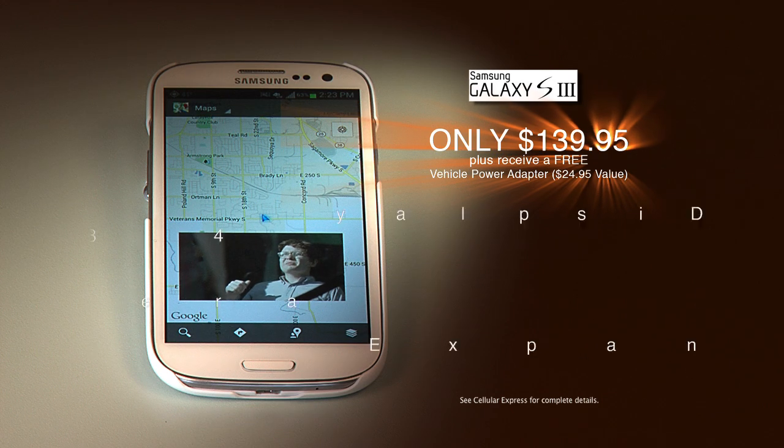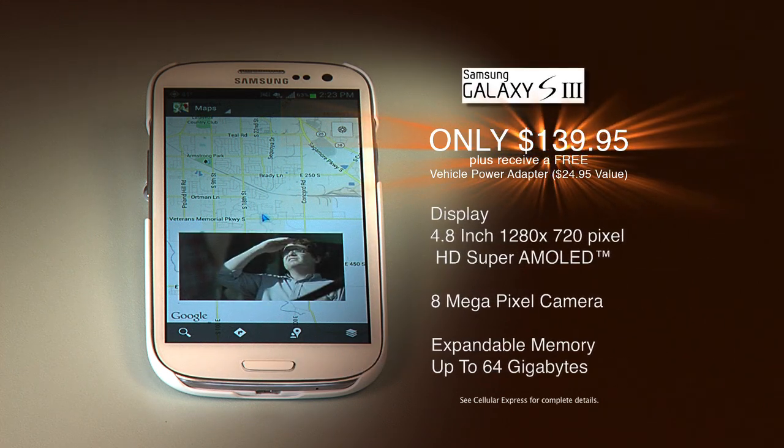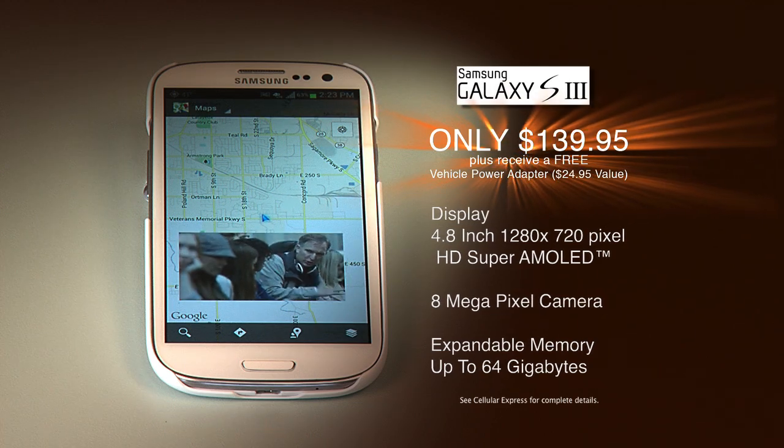The Galaxy S3 has a large 4.8-inch Super AMOLED True HD display with an 8-megapixel camera and expandable memory up to 64 gigabytes.